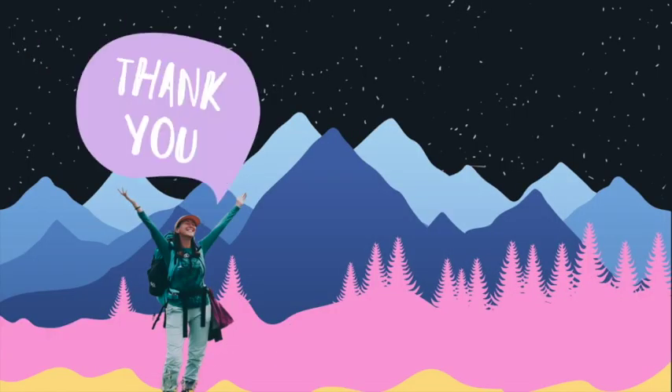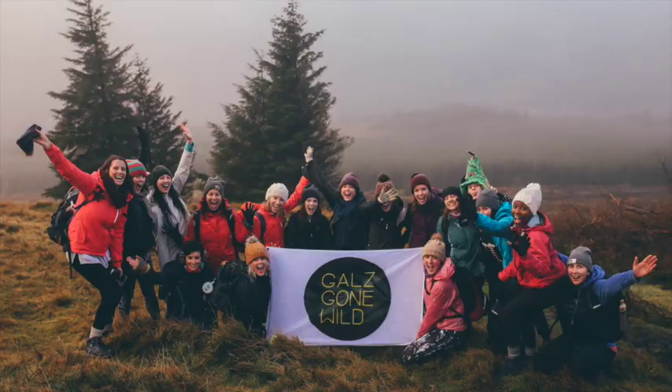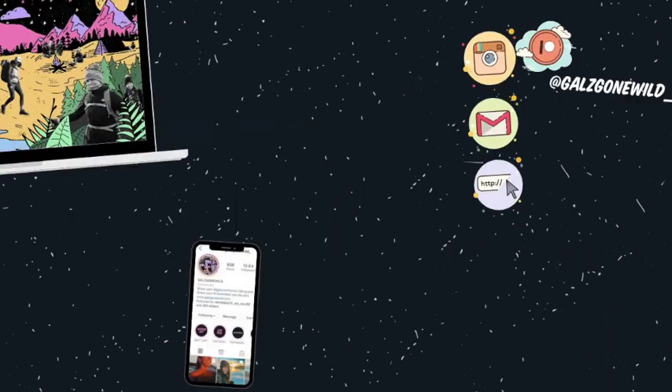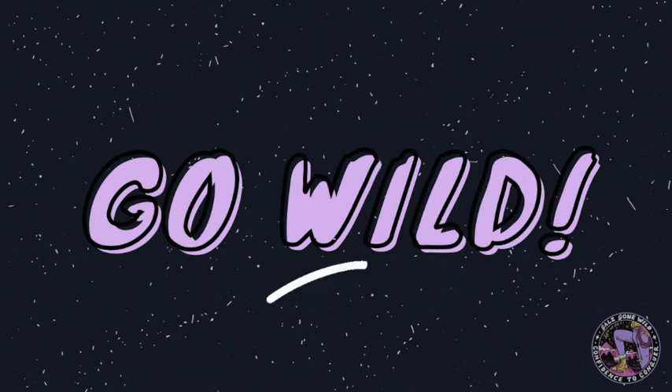As always, thank you so much for watching. I really hope you enjoyed the episode and I hope you learned something new. If you did, all I ask is that you subscribe to the channel, like this episode, or if you have any further questions or love, drop them in the comments below. If you enjoy and find these videos helpful you can choose to support me by becoming a patron at patreon.com/GalsGoneWild_ . You can also find me and our Gals Gone Wild community on Instagram. You can contact me for partnerships or questions at mel@galsgonewild.com, and you can see more on our website galsgonewild.com. Until next week, make sure to get outdoors and go wild!